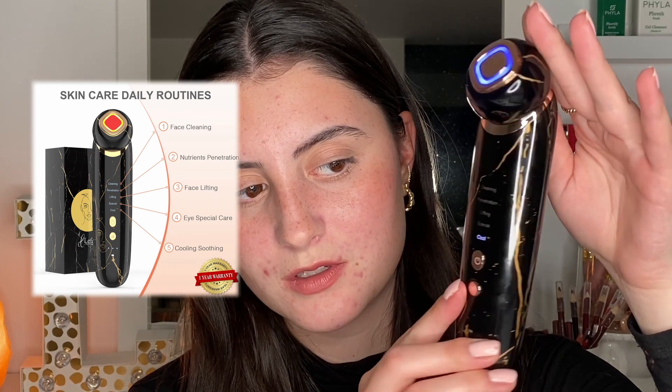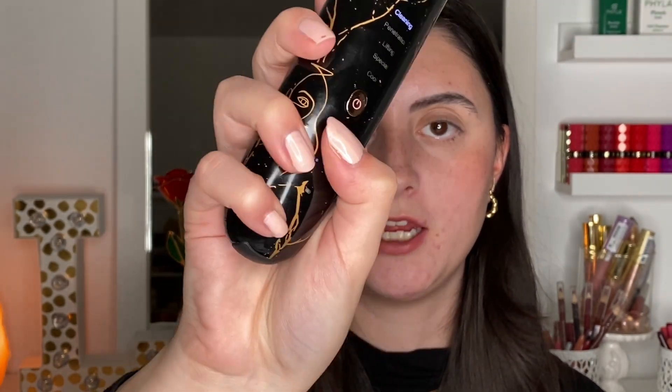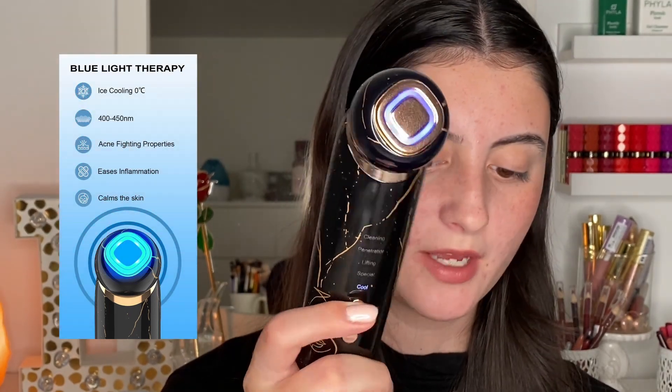You definitely shouldn't hold this on the same spot for over three seconds because it's heating up — you don't want to burn yourself, so please be safe. We also have an intensity button with three different intensity levels. This device does have LED lights: for the cleaning mode there's a red light, for lifting there's a dark red, and for cooling there's a blue light.